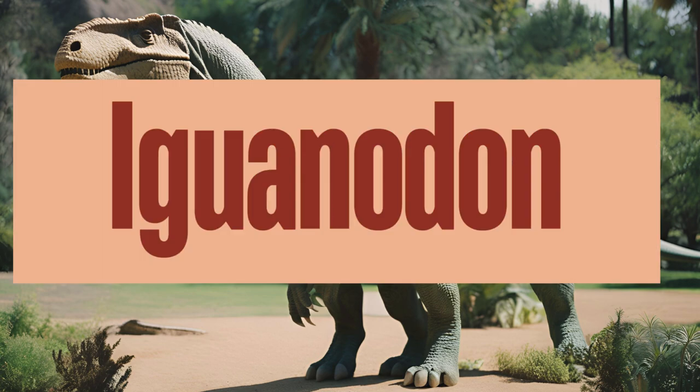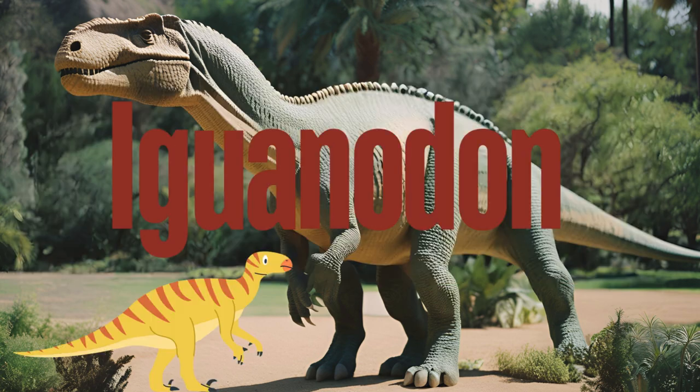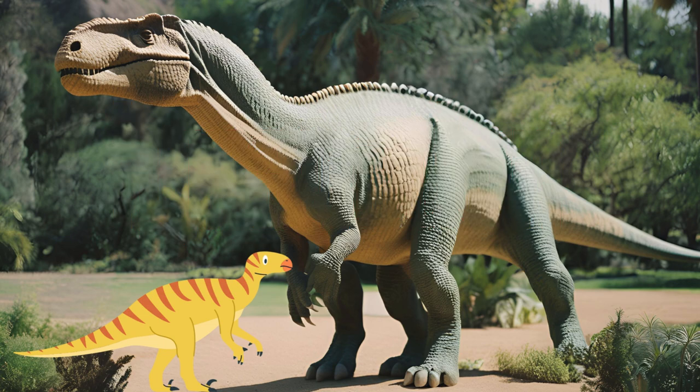Iguanodon is one of the first dinosaurs to be scientifically described, playing a crucial role in the early study of dinosaurs. Iguanodon was a herbivore, feeding on a variety of plant materials including ferns, cycads, and conifers. Iguanodon remains an important and influential dinosaur in the study of prehistoric life, offering insights into the early understanding of dinosaurs and the evolution of herbivorous dinosaurs during the Cretaceous period. What do you think Iguanodon used its thumb spikes for?